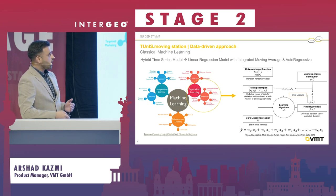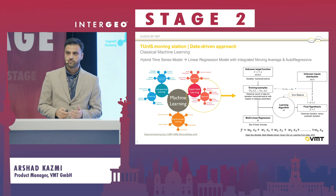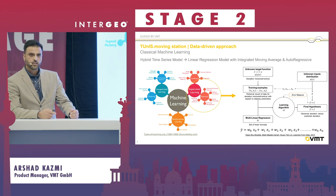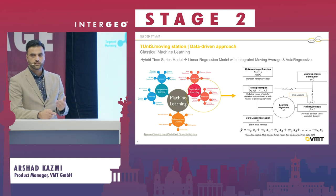This is how the algorithm looks: we have an unknown target function — probability output given some inputs. We train the model based on data from different job sites, and then when deployed at a real job site, we get information from our Tuner software, predict the position, and display it.